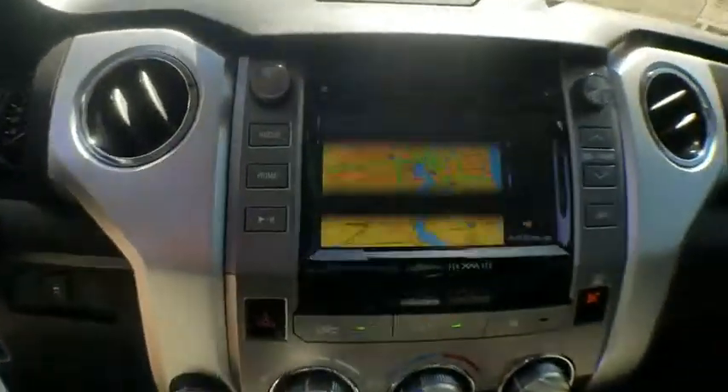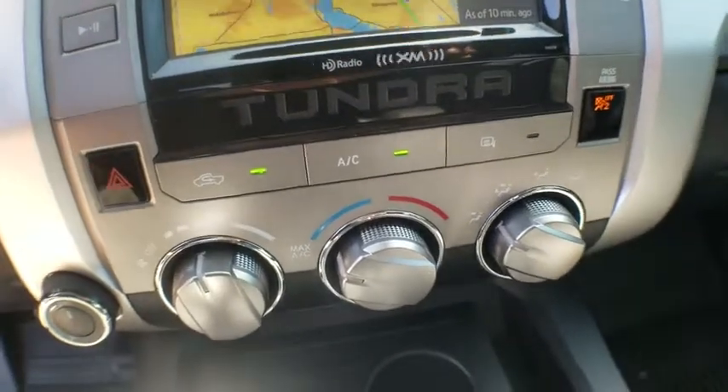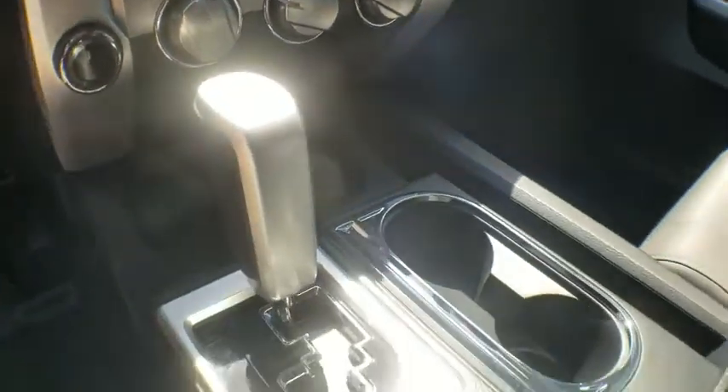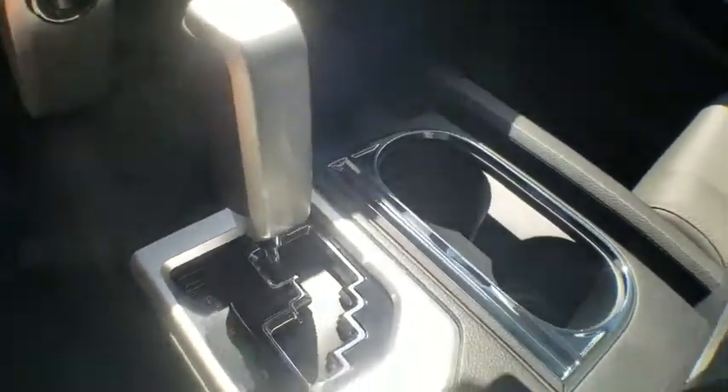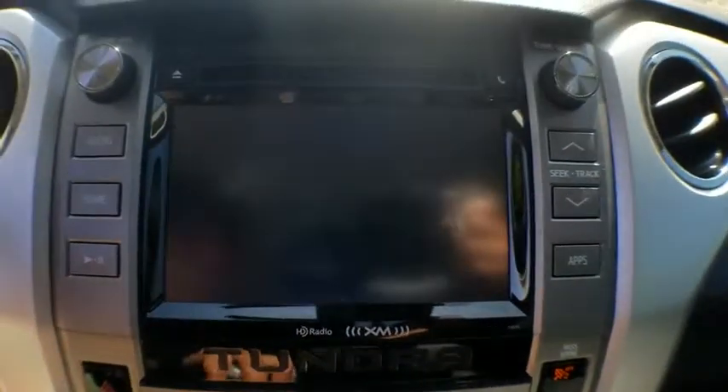CD player, compass, Sirius satellite radio, remote keyless entry, panic alarm, overhead console, tachometer, brake assist, driver vanity mirror, front reading lamps. This beauty will even make your house keys jealous. Drive it today.